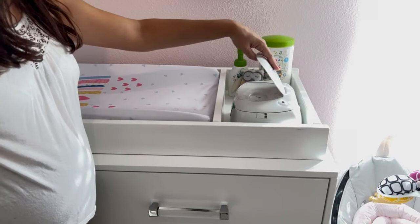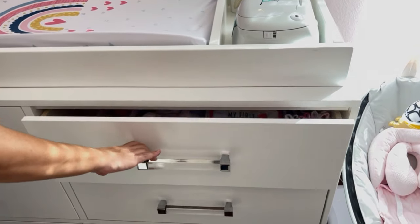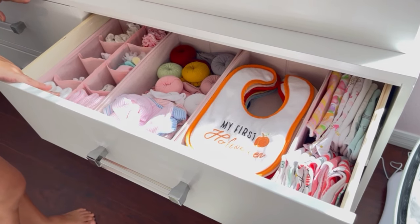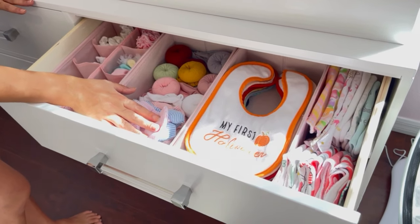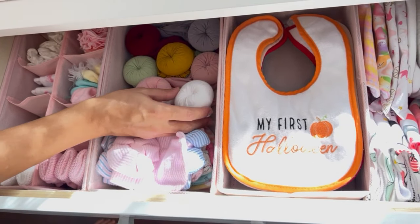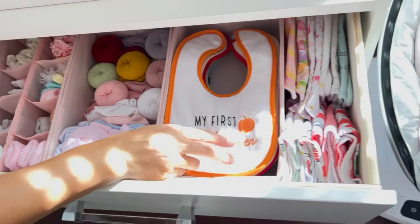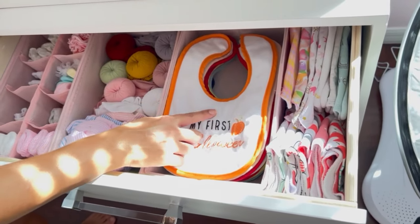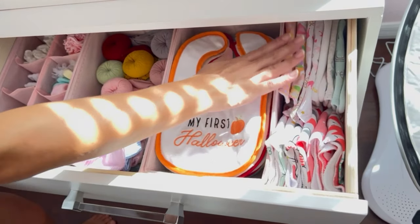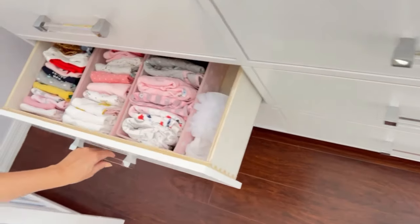I'm gonna keep one wipe warmer inside here too. Then in this drawer I have more accessories: baby socks, baby hats, and those things you put on the head — I forget the name but you know what I mean. In here I have bibs — this set I like for special occasions, and these are the regular ones. So a lot of bibs.